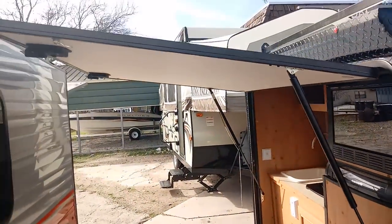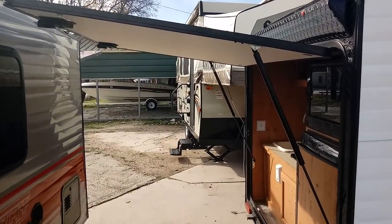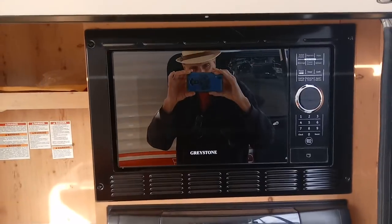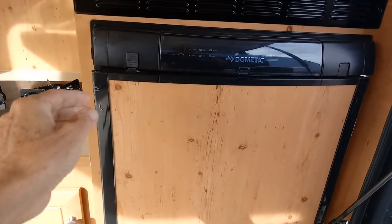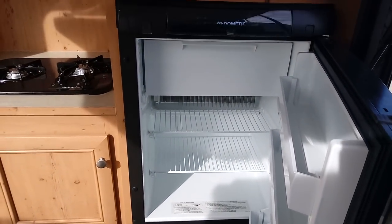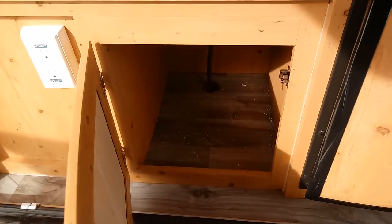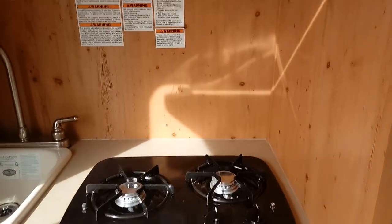This door lifts out like this and then closes like that. Back here you've got a microwave oven, and you've got a Dometic — a full fridge with a refrigerator. That's really fascinating. And here you've got a little storage under the kitchen sink. Got a two-burner stove, just like I've got in my RV at home.